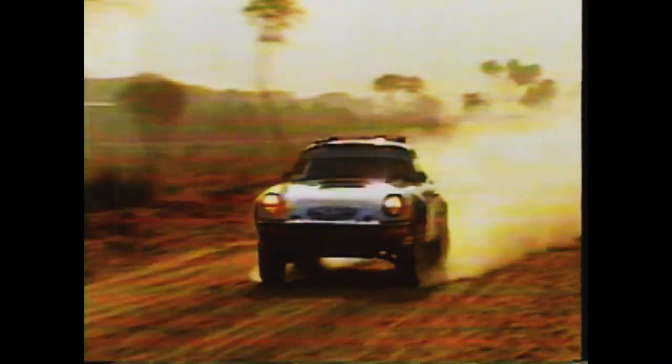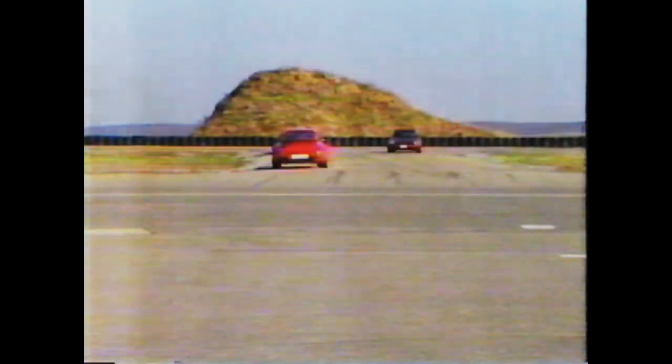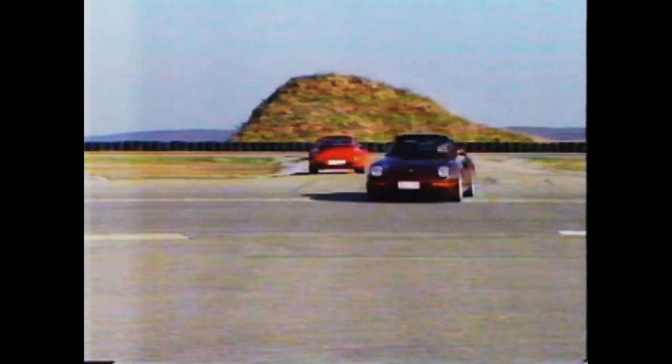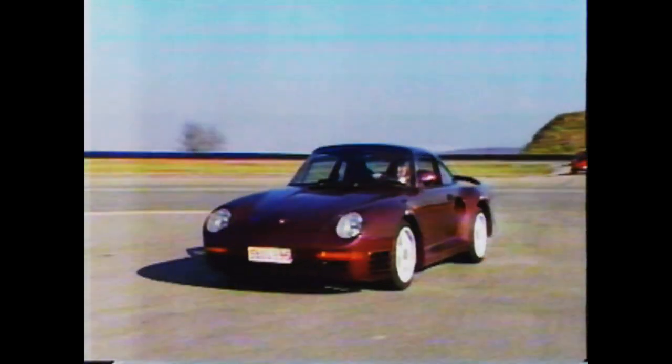Only 200 twin-turbocharged cars will ever be built — just enough to meet international regulations for Group B motor racing competition. This car has emerged out of that rally as a prototype of the Porsche 959, which embodies many of the features that have been developing for the last several generations. It's the car Porsche plans will take them into the 21st century.